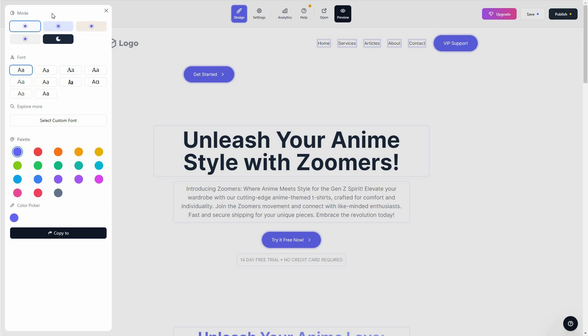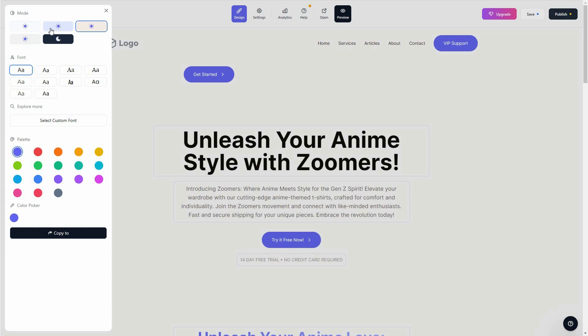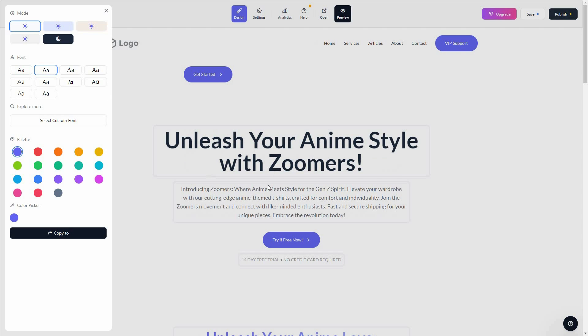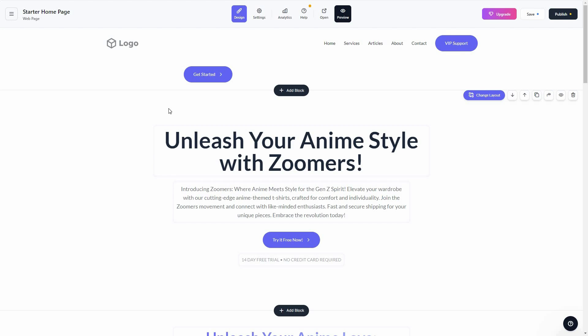To design your website, click on Design and the design mode opens. You can switch the whole website to dark mode, change to various colors, and change the font — just click on a particular font and the text style changes. You can add a custom font and also change the color palette from blue to red, orange, or any color you want.